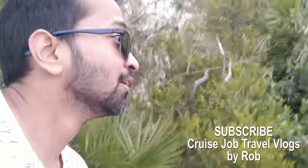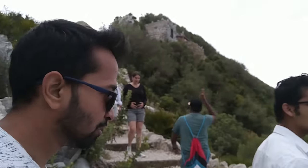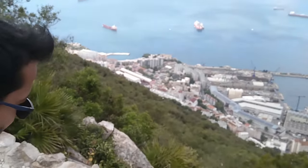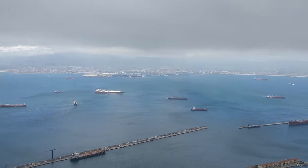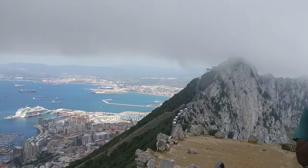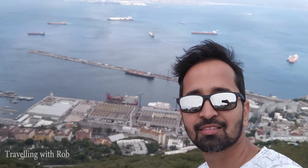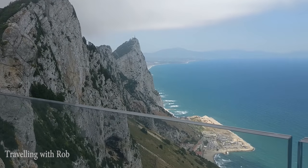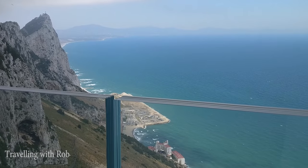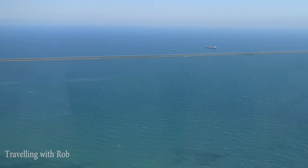We are on the Rock of Gibraltar, 412 meters up in the air, and we are heading into the skywalk. Here is the skywalk — they have kept glass for safety measures so you can go there and enjoy the view.